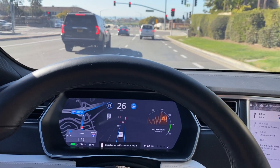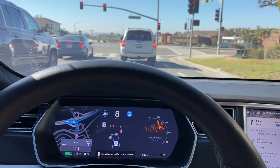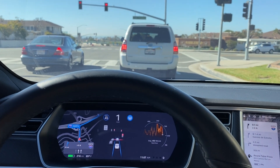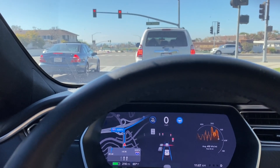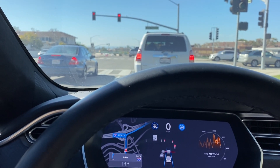You can see right there the vehicle had a little bit of a brain fart as it struggled to decide which lane it should take when the lane split from one to two. They're stopping nicely. We're currently running software version 2020.44.25.